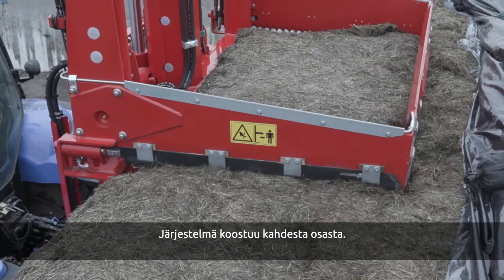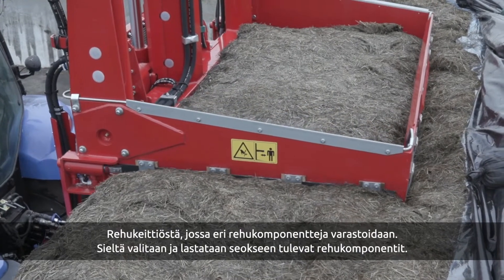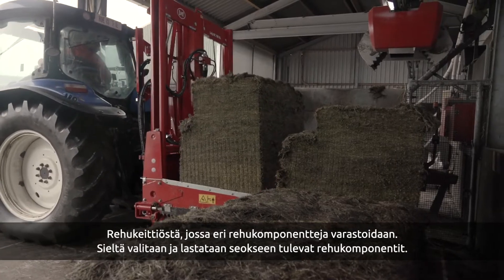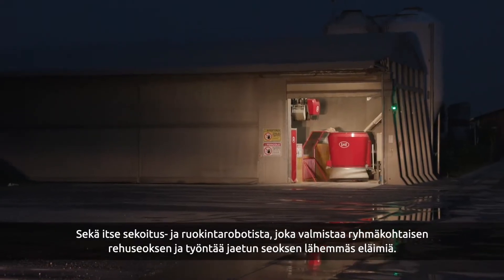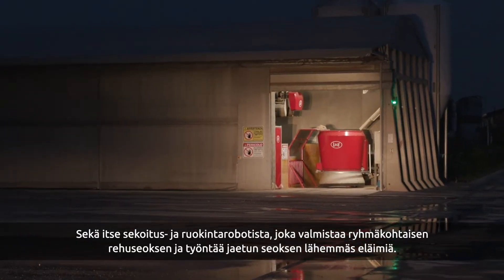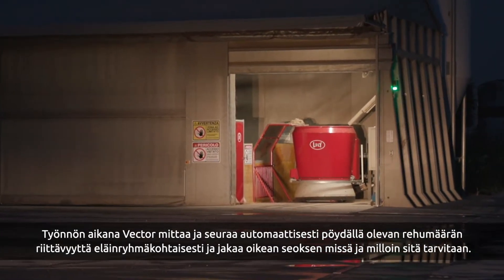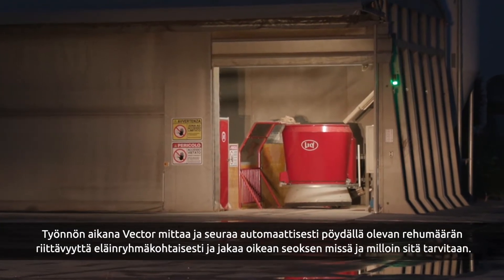The system consists of two main parts: the feed kitchen where the feed is stored, selected and loaded, and the mixing and feeding robot that mixes the feed, pushes the feed, measures the average feed height per animal group and feeds the animals when and where needed.